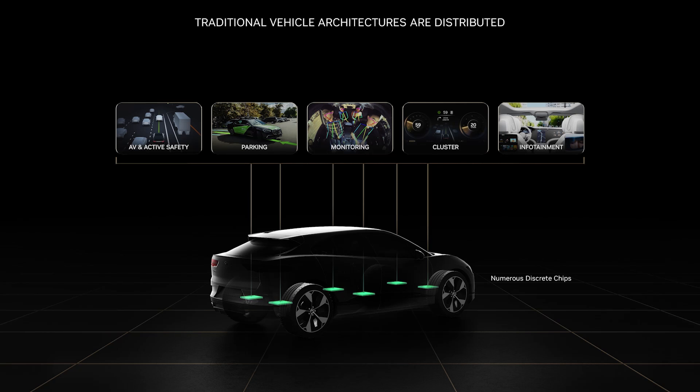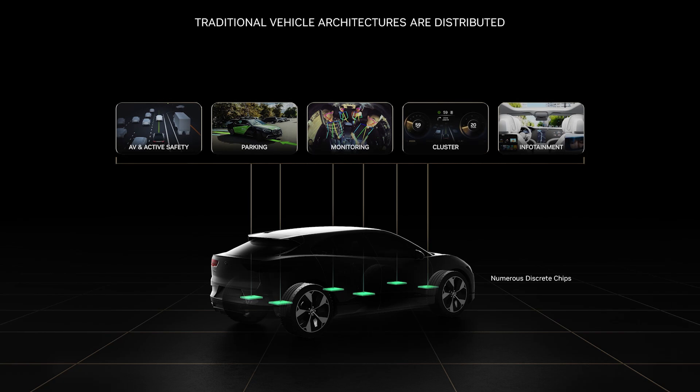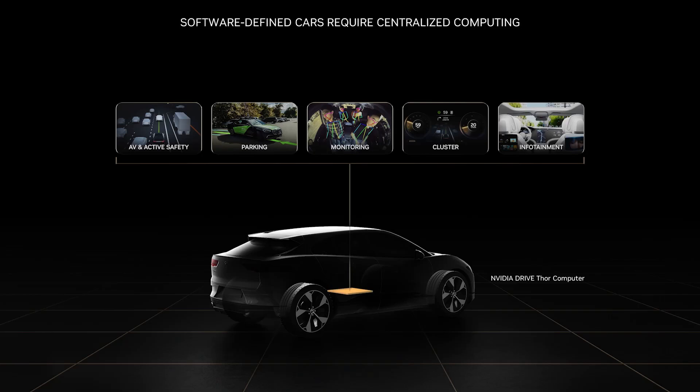The traditional vehicle architecture is very distributed, with nearly 100 different computers in a car — for power seats and windows, cockpit displays, driver monitoring systems, as well as parking and self-driving applications. The NVIDIA Drive platform is designed to simplify and centralize the architecture for software-defined vehicles, enabling a leap in performance and capability while reducing energy consumption and cost. We recently announced our Drive Thor SoC — the first advanced robotic central computer that NVIDIA has built with the safety and security required to allow multiple vehicle applications to run in parallel.